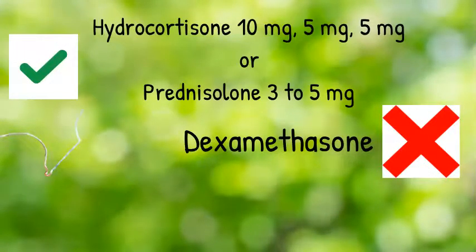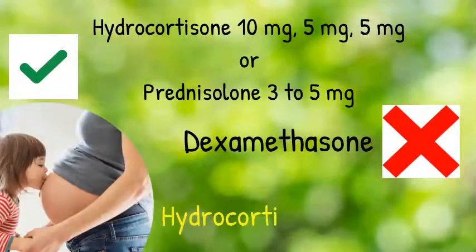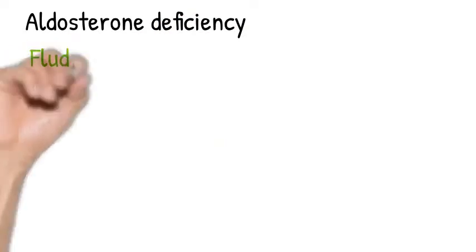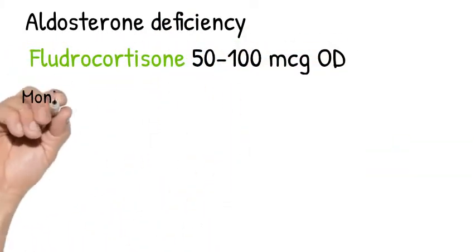If your patient with Addison's disease is pregnant, then hydrocortisone 10/5/5 is the preferred regimen. If your patient has confirmed aldosterone deficiency, then start them on fludrocortisone 50 to 100 micrograms once daily.